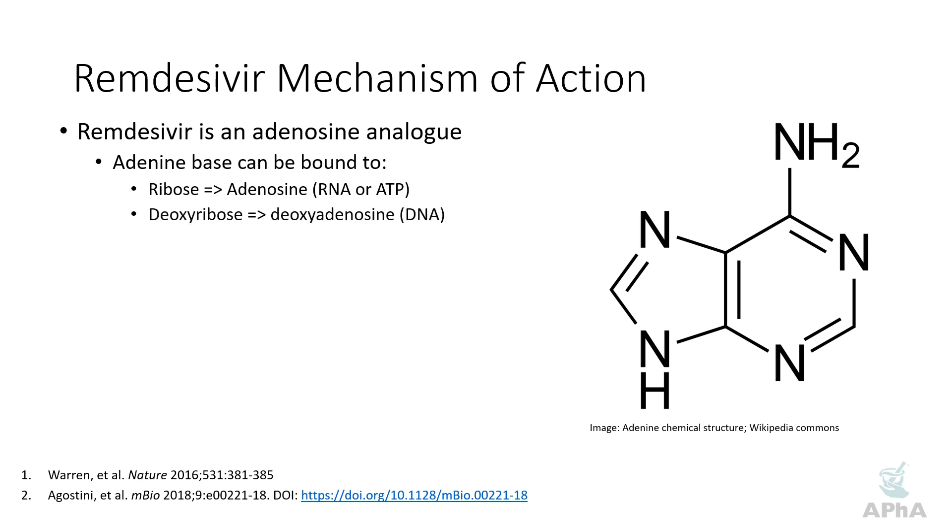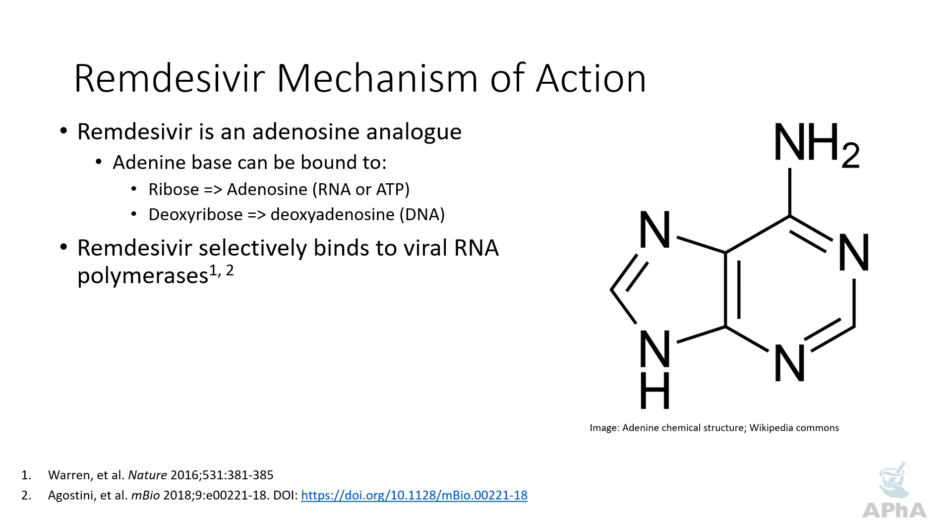The other thing that can happen is that you can bind adenine to deoxyribose and get deoxyadenosine, which then gets incorporated and becomes DNA — deoxyribonucleic acid, that's where the deoxy comes from. Returning to remdesivir: remdesivir selectively binds to viral RNA polymerase. Polymerases are enzymes that basically build RNA or DNA chains. In the case of SARS-CoV-2, the virus that causes COVID-19, it's an RNA-based virus.